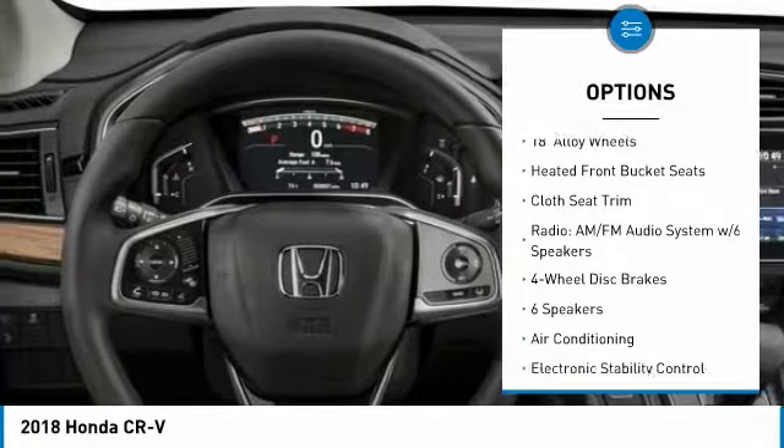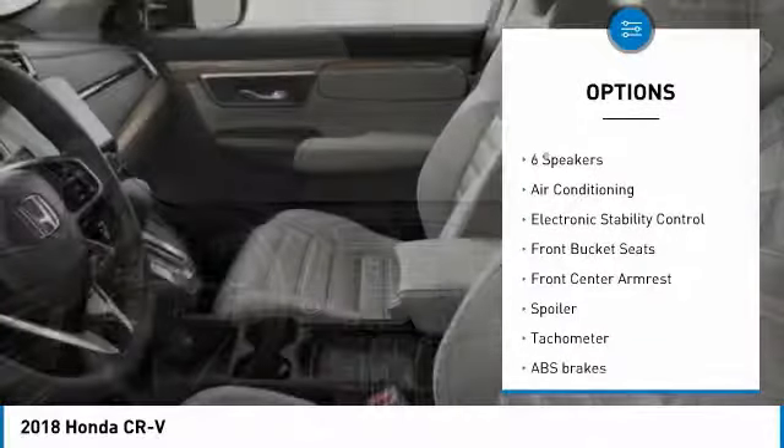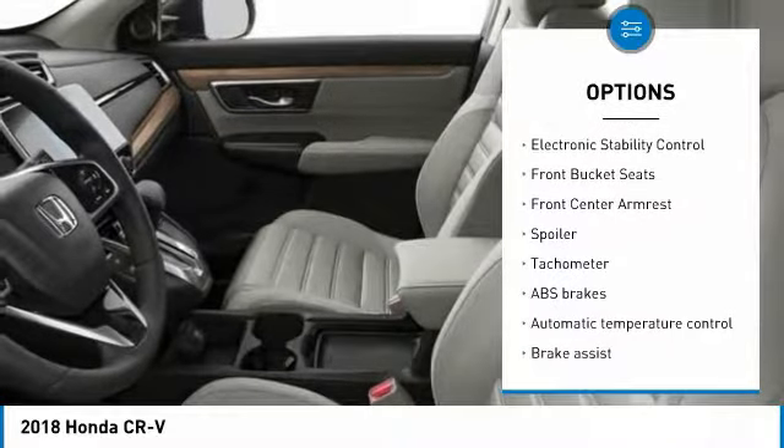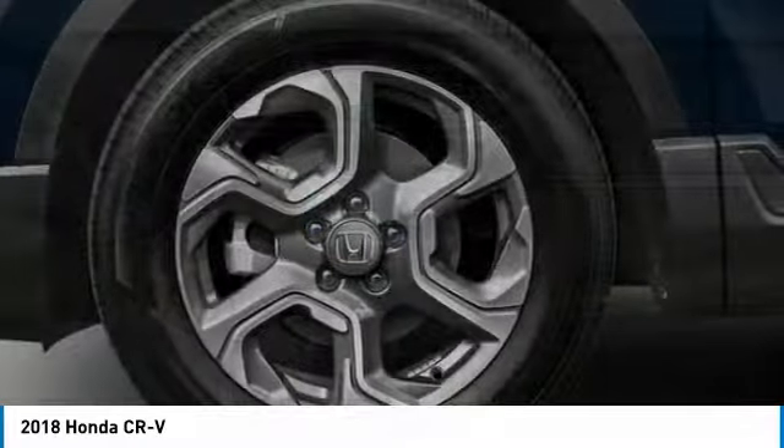Air conditioning, dual airbags, power steering, four-wheel disc brakes, rear window defroster, electronic stability control, heated front seats, fog lights, power windows, and brake assist.